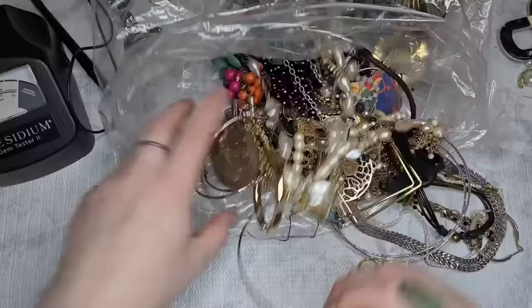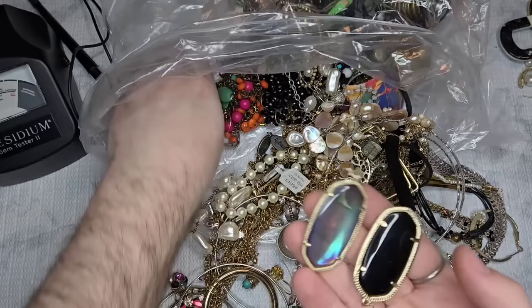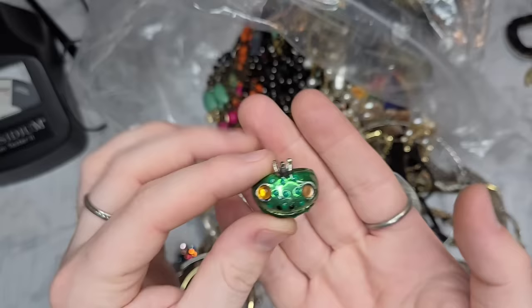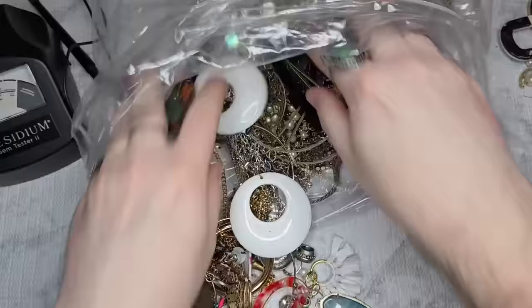I can see a lot of these — if these are Kendra, which I'm assuming they are, these are called the Danielle or Daniella. They're more of the common pieces but still do very well. This is the cutest little frog — it's missing an eye though, so we'll see if we get the matching eyeball. For the most part I know most of my Kendra Scott pieces; the more common ones are pretty easy to remember.